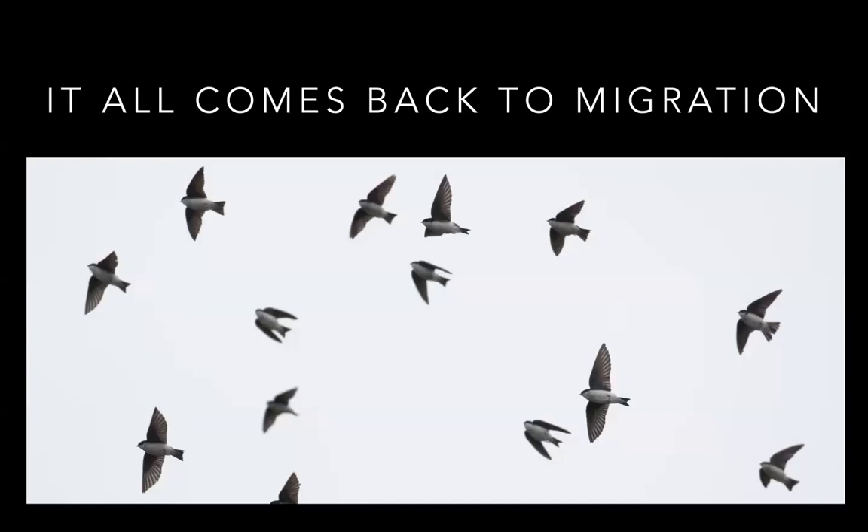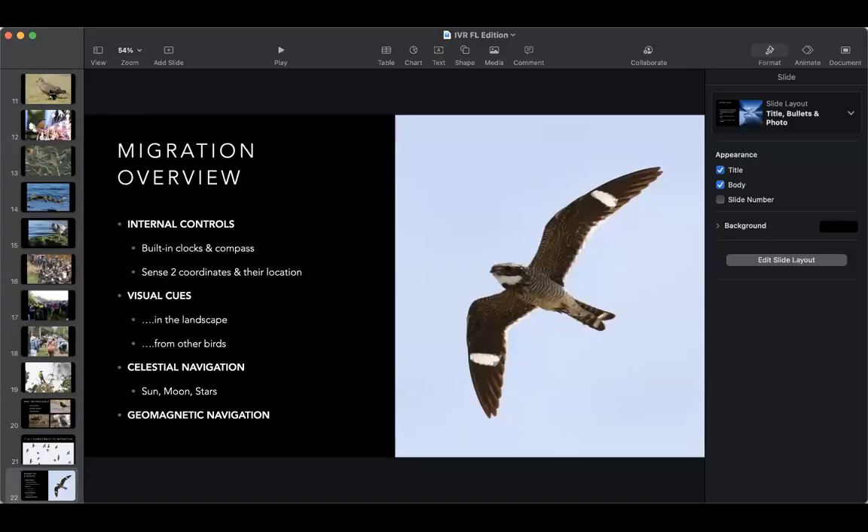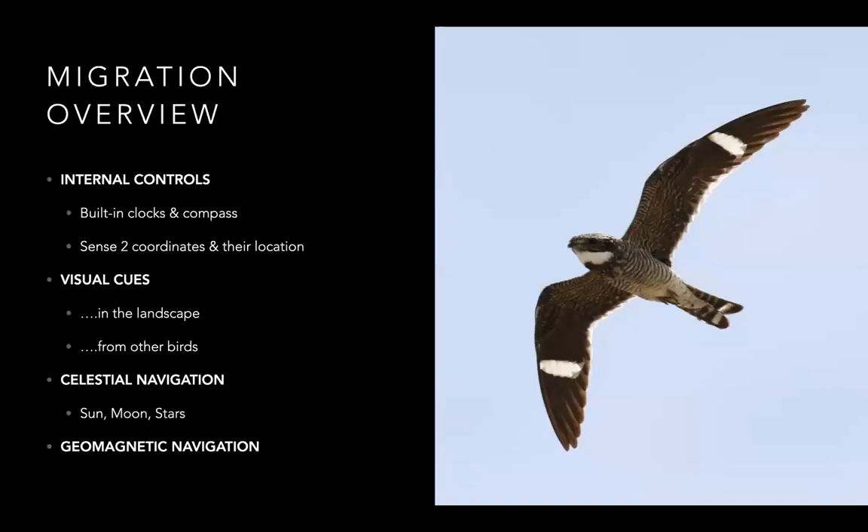Birds turning up where they shouldn't be all comes back to migration. Basically, birds are these incredible little computers — they have built-in clocks and compasses, they can naturally sense two coordinates: their position on Earth and where they want to be, which is ingrained in their biology. They use visual cues such as the landscape, coastlines, mountain ranges, or visual cues from other birds to move and gather up. They can also use celestial navigation, using the sun, moon, and stars to navigate at night.